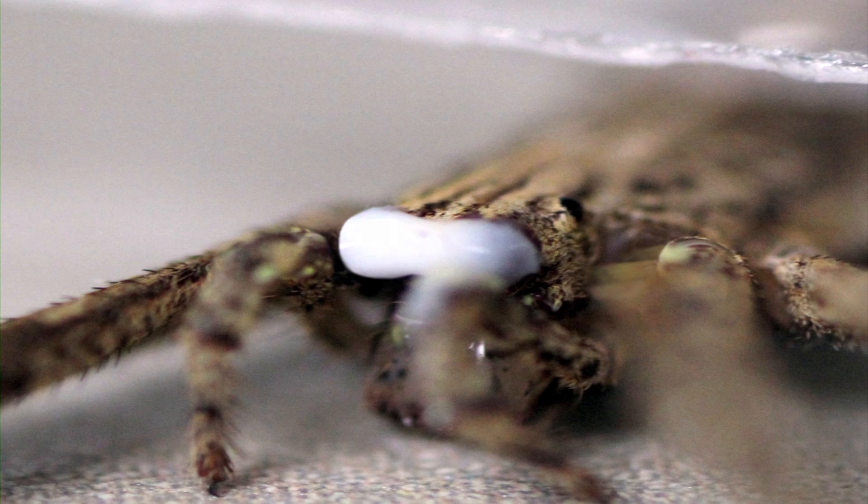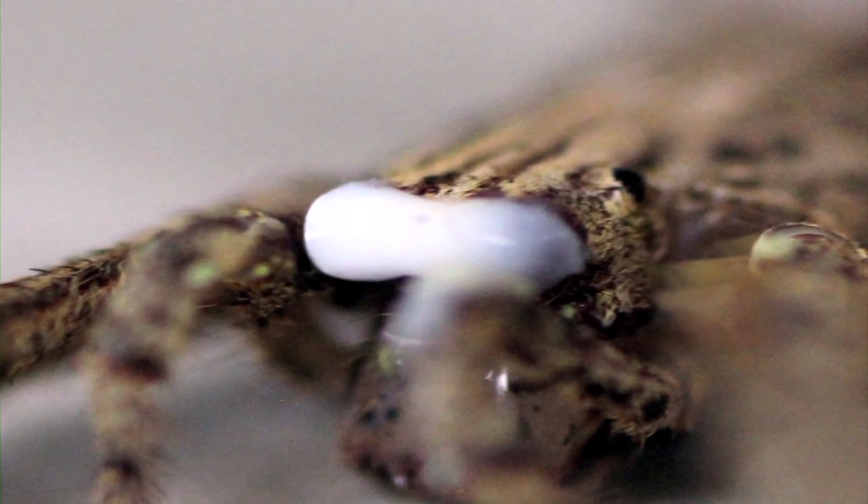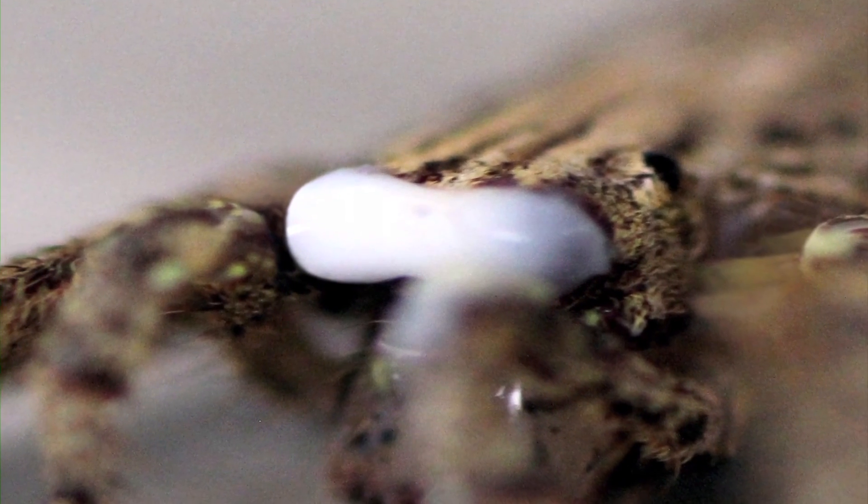I grabbed a bunch of spiders and temporarily blinded them with dental plastic. What's really nice is that after putting it on the eyes, you can remove it afterwards. So for every spider I caught, I could blind them, put them back where I found them, let them make their web, and see how well they could still hunt with or without vision.